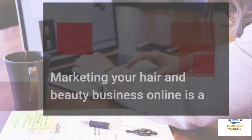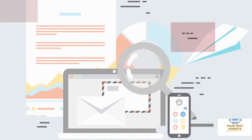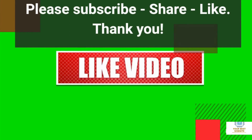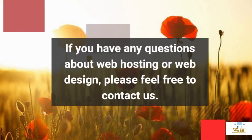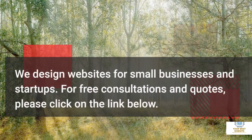Marketing your hair and beauty business online is a great way to promote your business and grow your brand. The key to successful online marketing is to understand the different marketing channels and how to use them effectively. Please subscribe, share, and like. If you have any questions about web hosting or web design, please feel free to contact us. We design websites for small businesses and startups. For free consultations and quotes, please click on the link below.